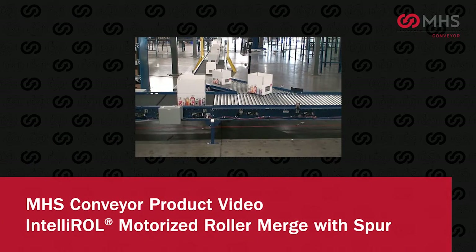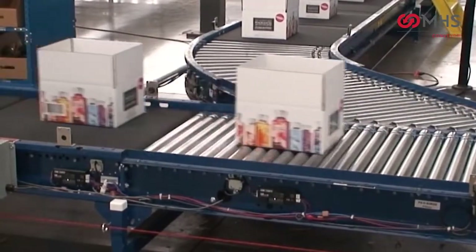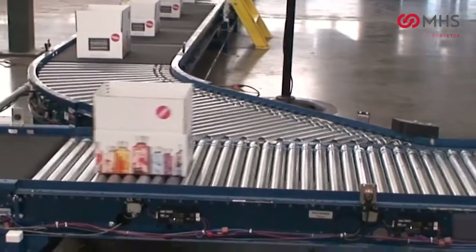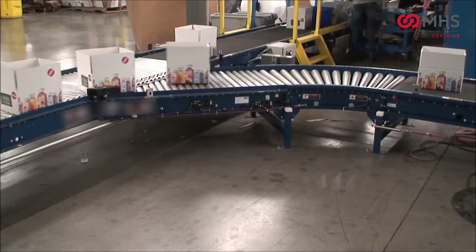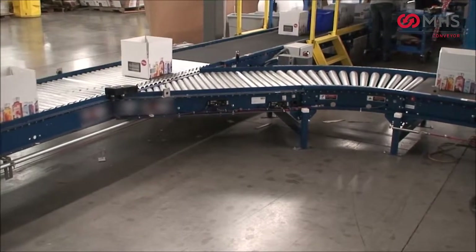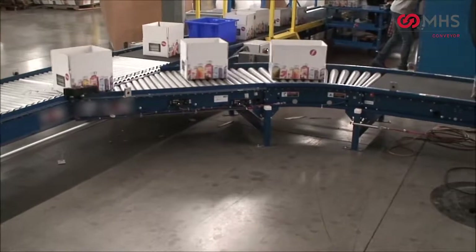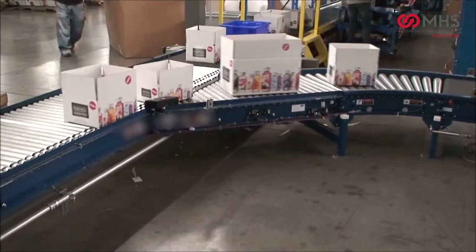IntelliRoll Motorized Roller Merge with Spur. MHS conveyor IntelliRoll Motorized Roller conveyor sets the standard in material handling flexibility. Its key is the use of a motorized roller that powers each zone or segment of conveyor — a truly modular system that can be completely customized to meet your requirements.